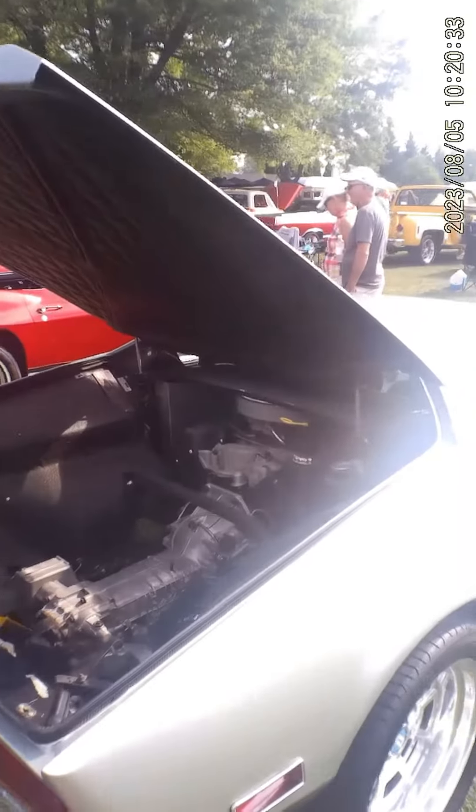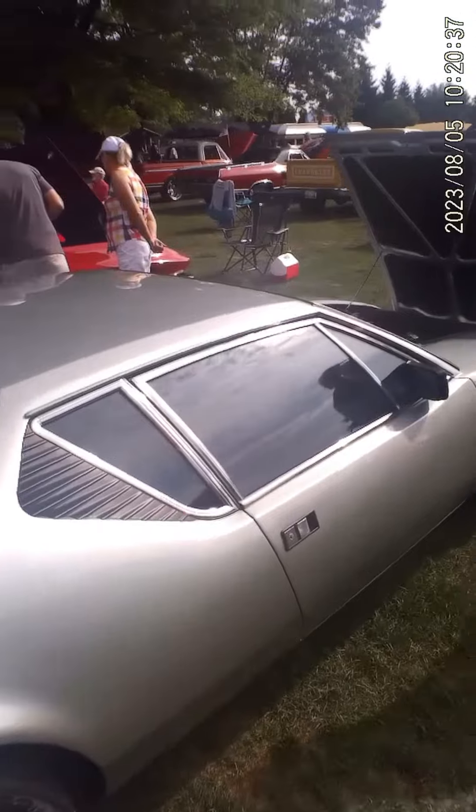If you're wondering what that motor is, I believe they all came with a 351 Cleveland Ford motor.